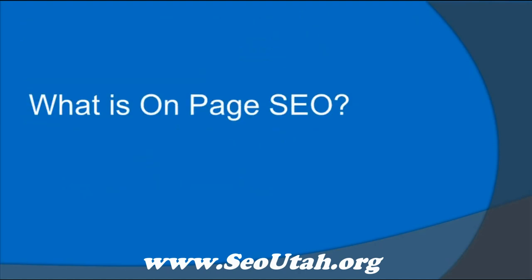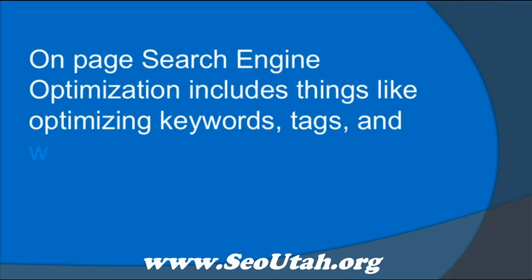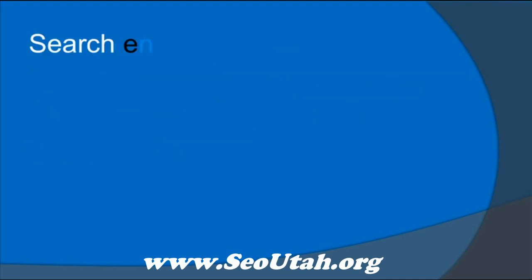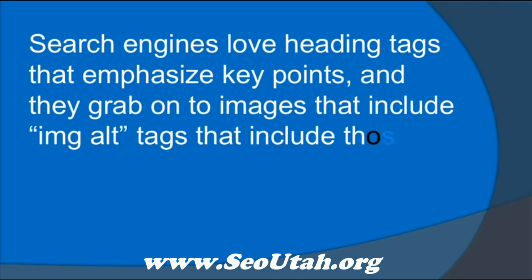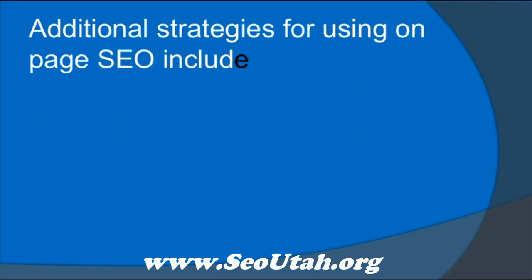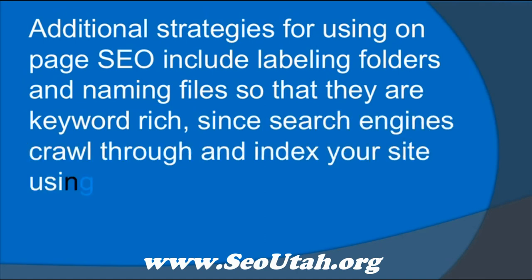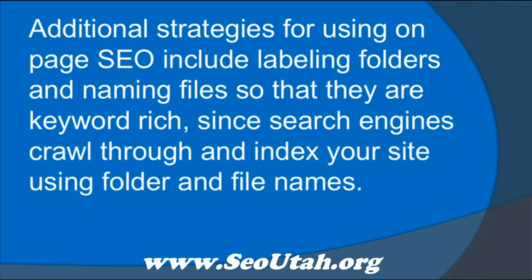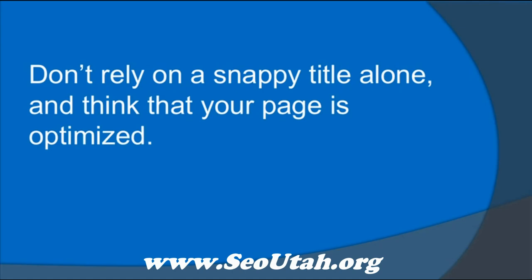What is on-page SEO? On-page search engine optimization includes things like optimizing keywords, tags, and web content. Search engines love heading tags that emphasize key points, and they grab onto images that include IMG alt tags with those same keyword phrases. Additional strategies include labeling folders and naming files so that they're keyword rich, since search engines crawl through and index your site using folder and file names. Don't rely on a snappy title alone and think that your page is optimized.